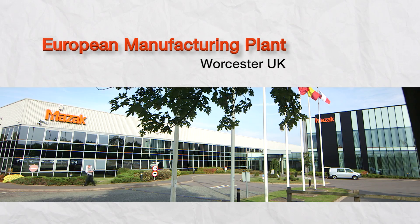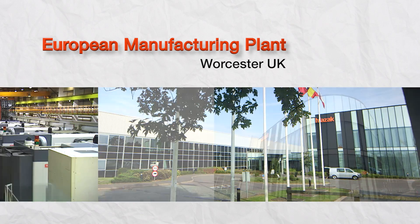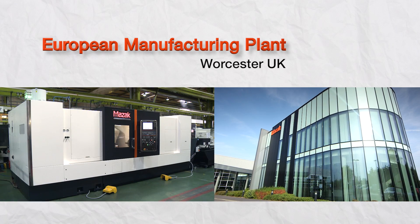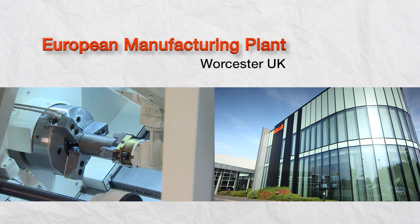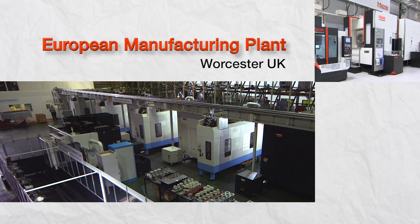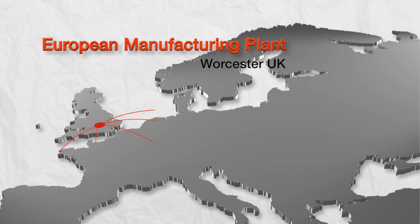This is Yamazaki Mazak's European Manufacturing Plant in Worcester in the UK. The plant works 24 hours a day, 7 days a week, all year round to produce over 50 different types of high-precision machine, many of which are designed for completely unmanned operation. This facility has the capability to build machining centres and multi-tasking CNC turning centres at the rate of over 100 units every month. The facility is situated near to Mazak's European customers so it can respond to their needs quickly and efficiently.